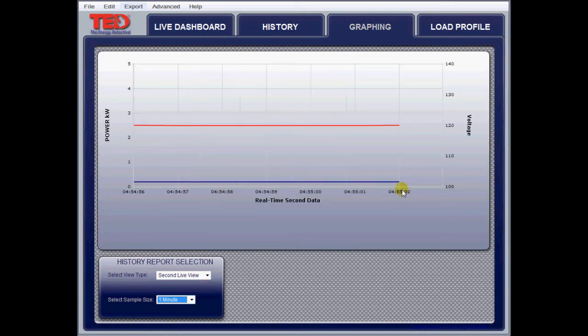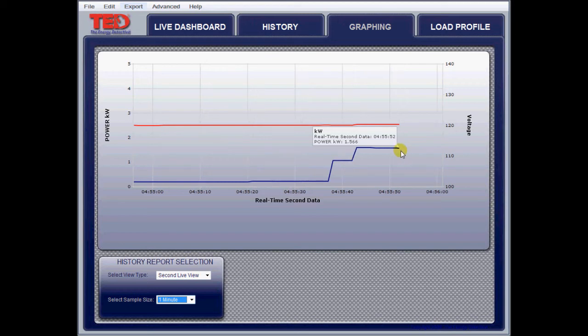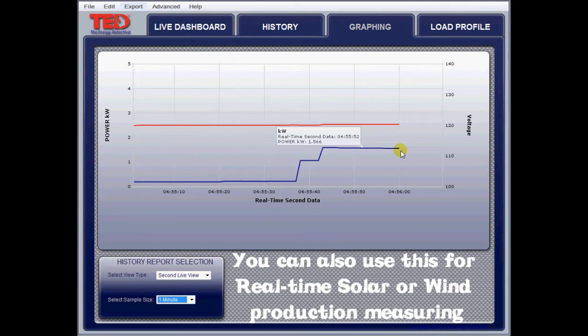If you hold your cursor over the line, it kind of gives you the value. It's right now saying 186 watts. I'm going to turn a little light on — it should go up. There it goes — that was a small light, it went up to 208. I'm going to turn on an electric heater in the room now. It's about a 1,500 watt heater, so we should see it jump up. Here we go. You can see what your house is using and it records all this in the gateway so you can download it later.